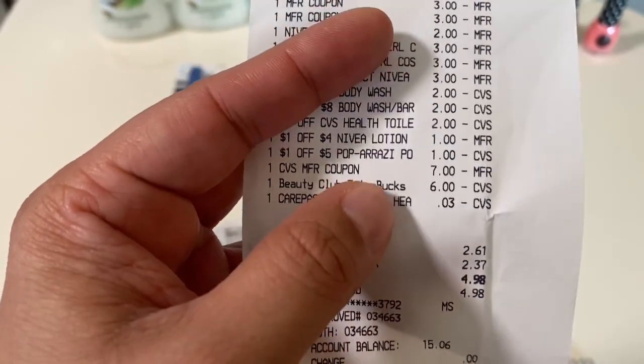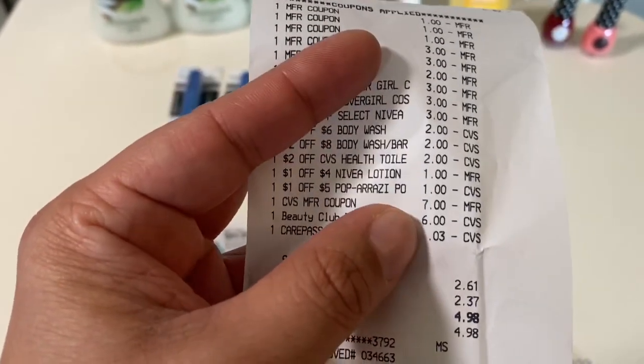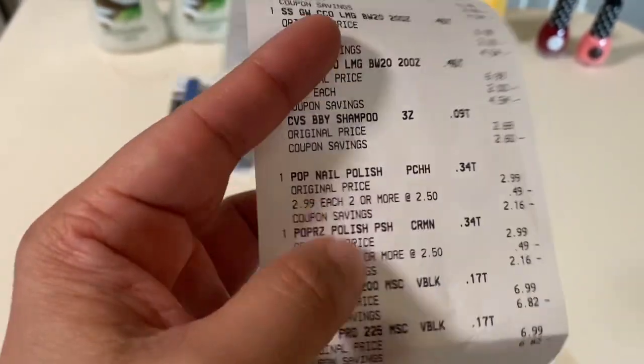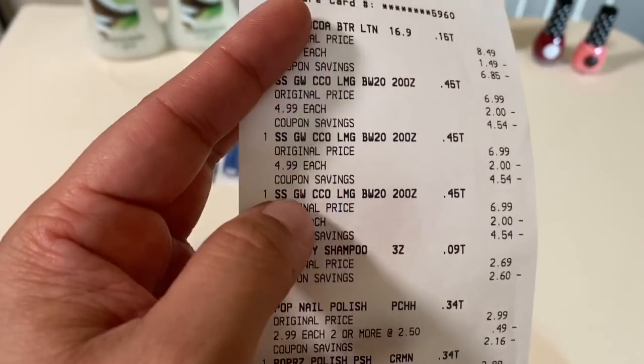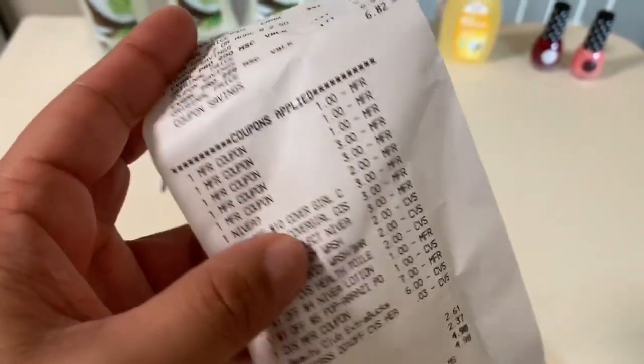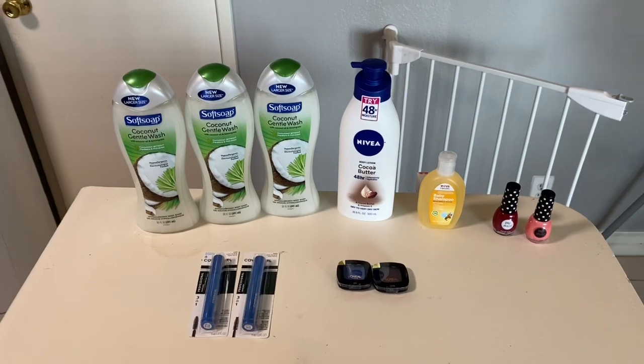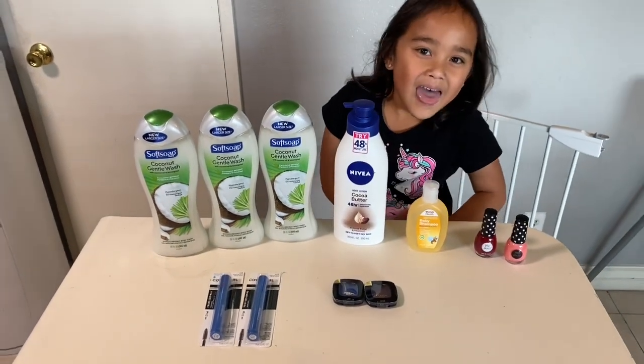In this transaction I rolled $13 and spent $2.61. If you think about it, rolling $15 and then still getting $6 for the Cover Girl, $4 for the Paparazzi, and $5 for the Soft Soap — it worked out to be basically free. Here is everything I got at CVS. Thank you for joining me!